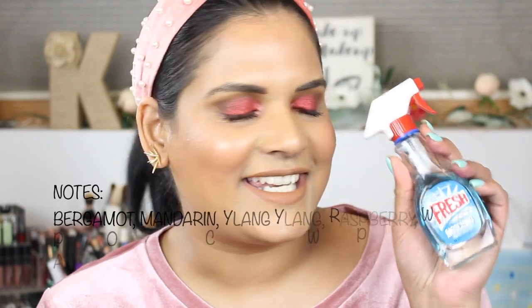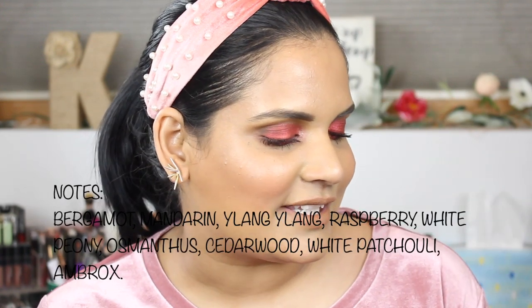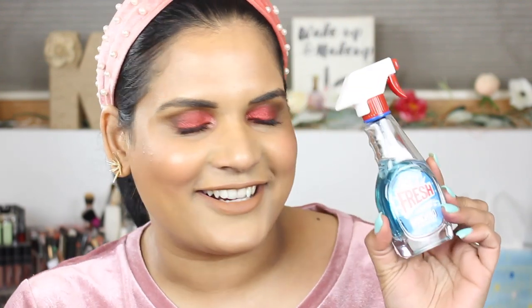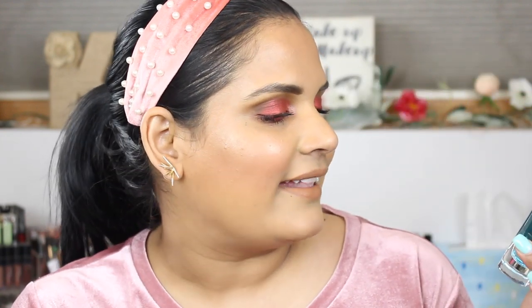This next one was definitely a purchase based on the packaging. This is Moschino Fresh Couture — the bottle looks like a Windex bottle. Obviously you can't spray it like that; the lid comes off. It's an interesting smell, not really my favorite fragrance, but I'm glad I have it and I do plan on using up this 50 ml bottle at some point. I definitely fell for the packaging on that one.